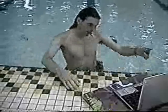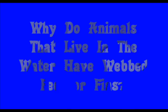I'm just going for a dip. I'm swimming! And going over to today's science file: why do animals that live in the water have webbed feet or fins?